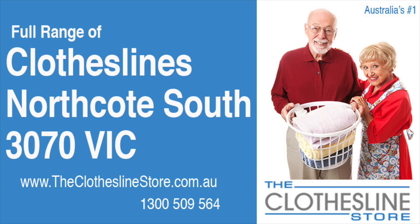Hello and welcome to the Clothesline Store. If you live in Northcott, South Victoria, postcode 3070, and are looking for a new clothesline with an installation and removal service option, we have a solution for you.